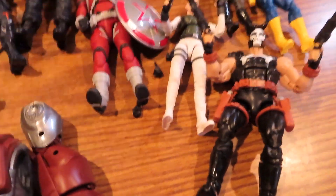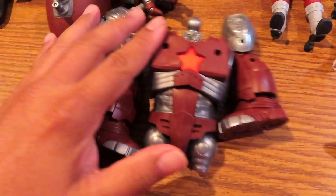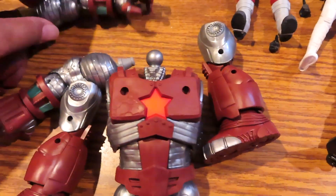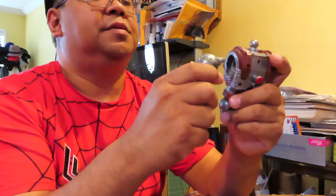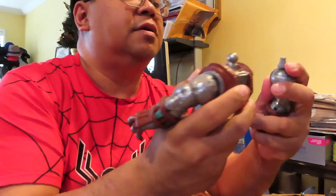Finally opened up the figures — here's what they all look like loose, along with all of the parts for the Crimson Dynamo build-a-figure. Let me try to assemble this thing real quick with you guys. Okay, I got the body — let's put the arm on here, and then the other arm.